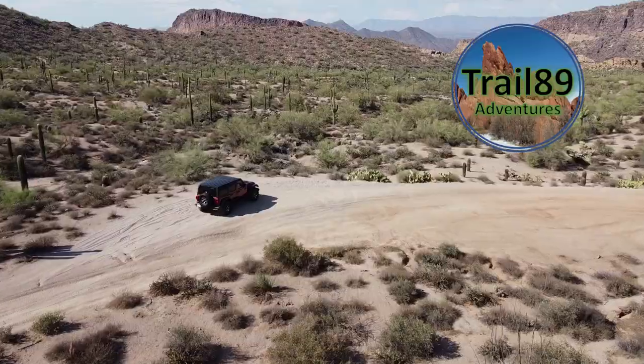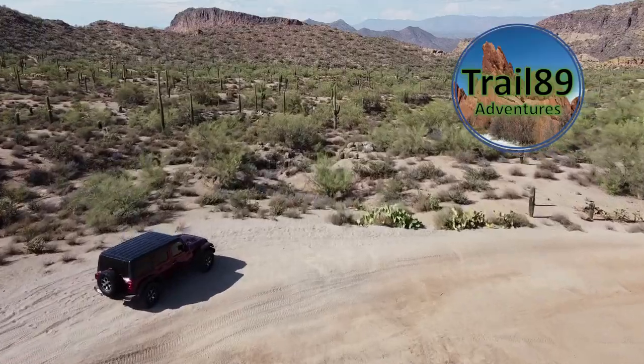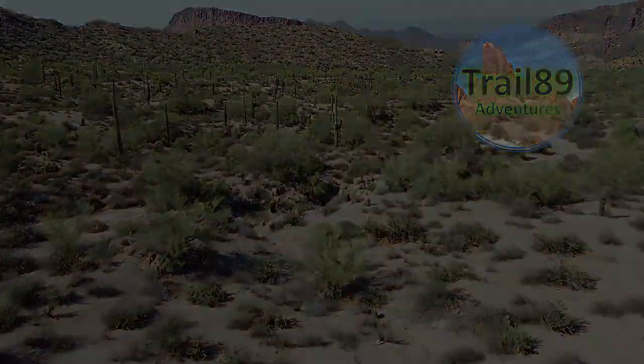Weaver's Needle. That's right, the Weaver's Needle. Hey everybody, welcome back to Trail 89 Adventures. I'm Todd.